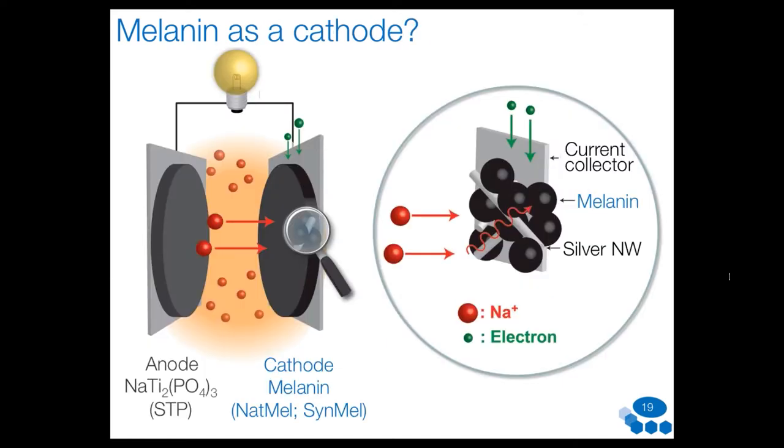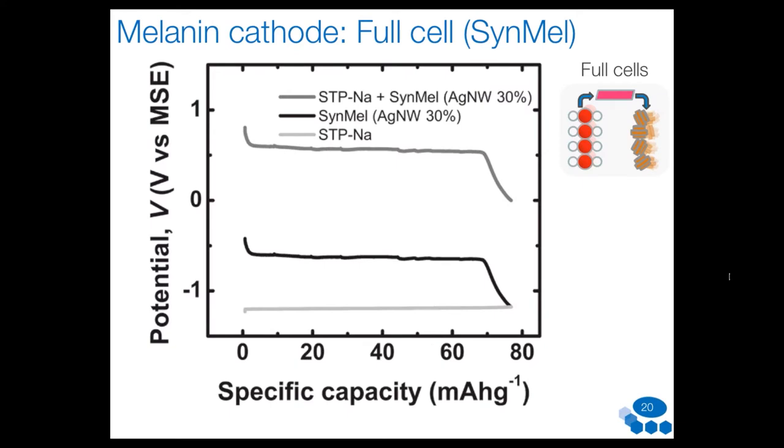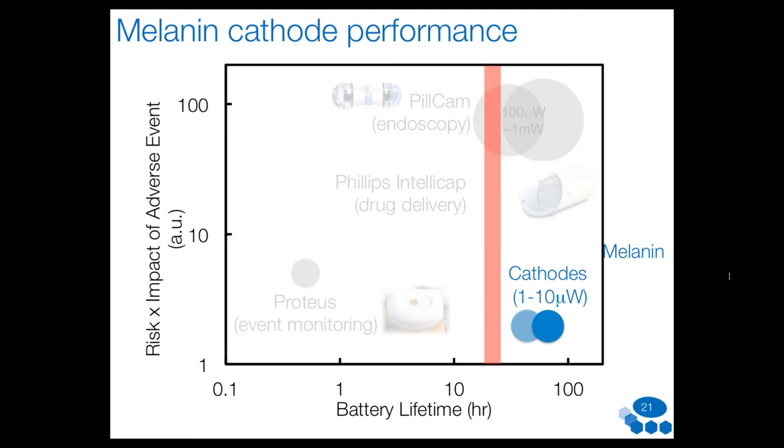We can also swap the cell around and use melanin as a cathode material — the material that receives sodium ions and electrons during battery discharge. In this configuration we identified an even higher charge storage capacity, which can further improve overall performance.